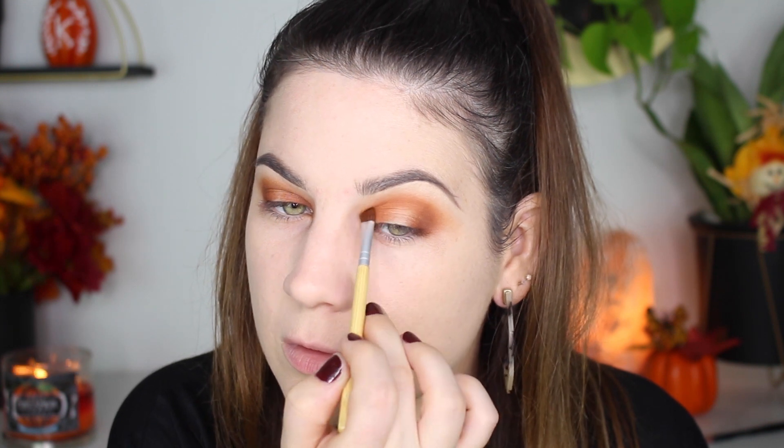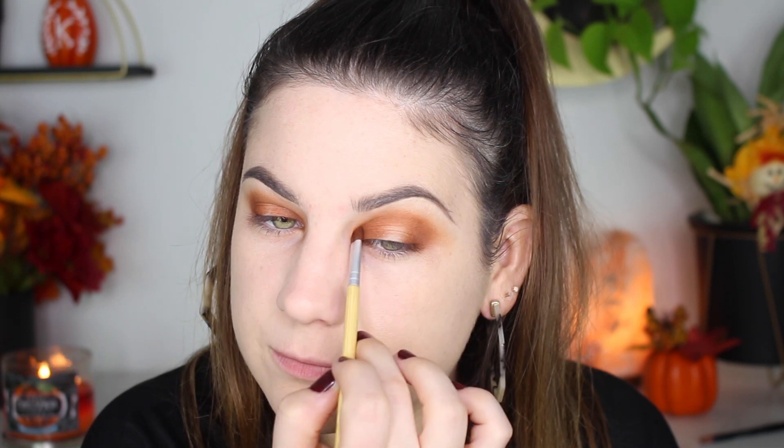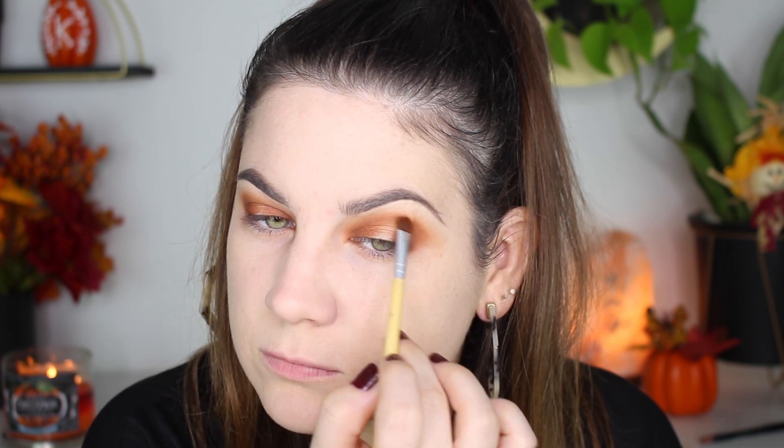I take whatever excess I have left on my brush and that's what I put in the inner corner, just so it doesn't make my eyes look even smaller. Now I'm going back into Riff and I'm just going to be blending everything out.